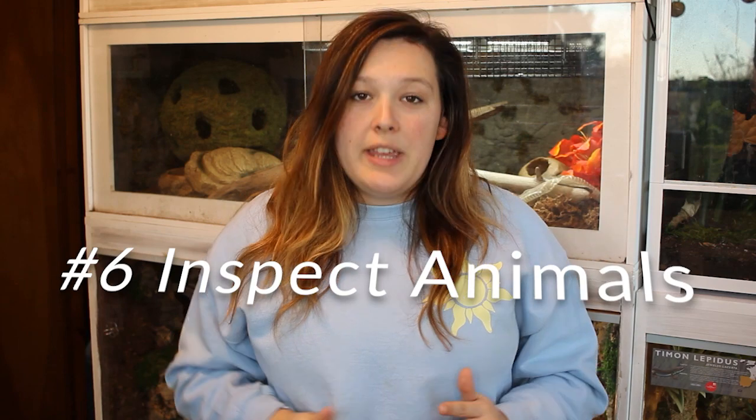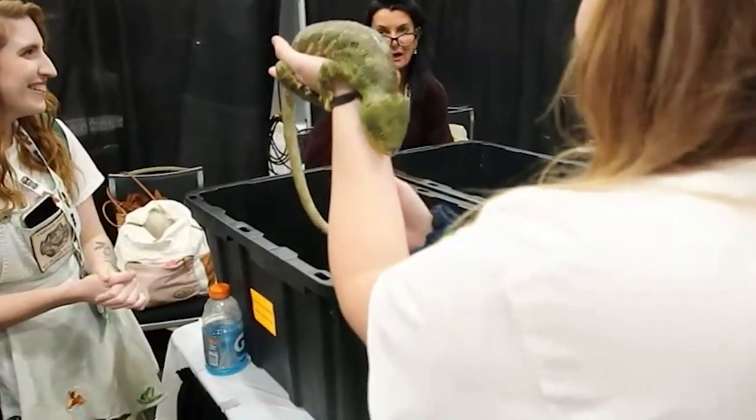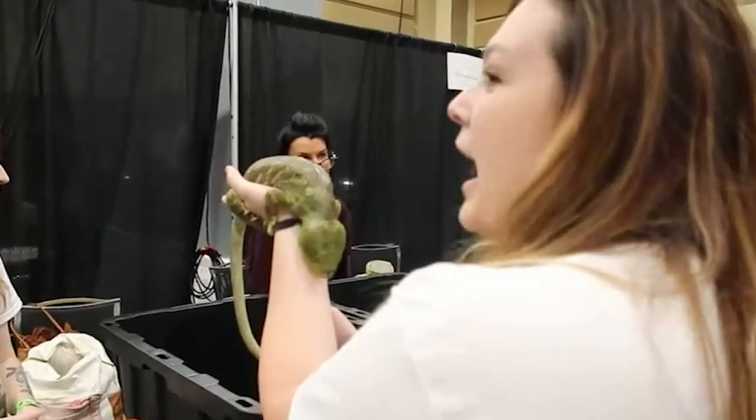Number six kind of bounces off of that: look over the animals. Even if you didn't research a particular vendor, look over all the animals at their table — not just the one you're interested in. Do they look healthy, or do they look skinny and underweight? Do they have mites? Are their eyes, nose, and cloaca clear, or is there some questionable things going on? Look over all the animals.